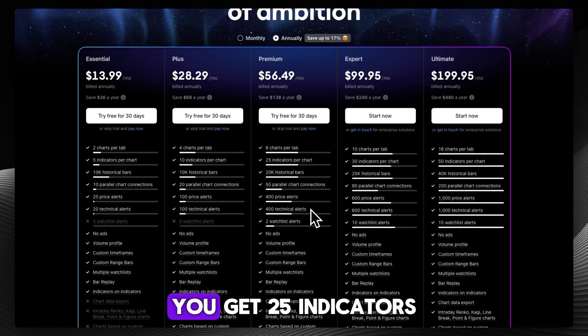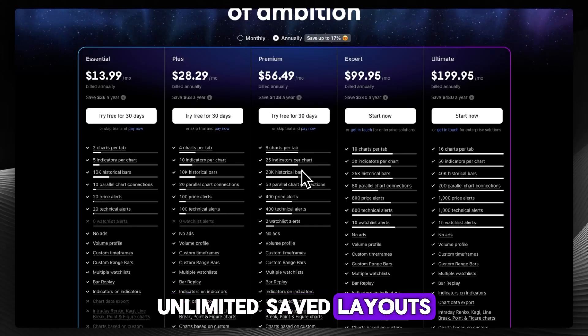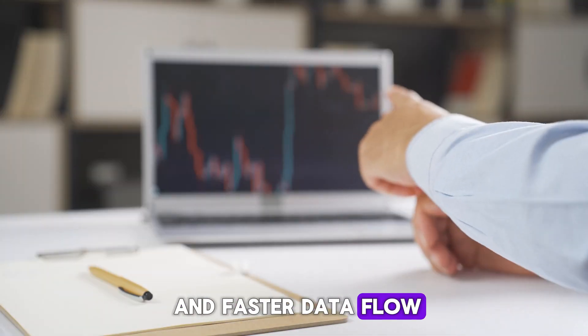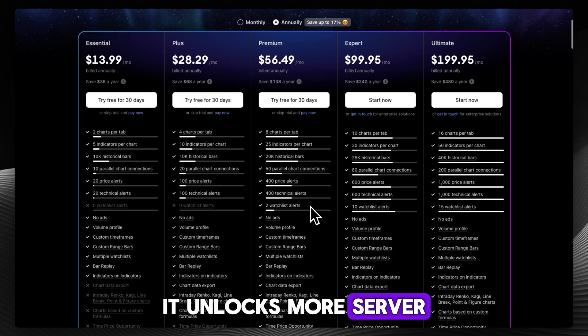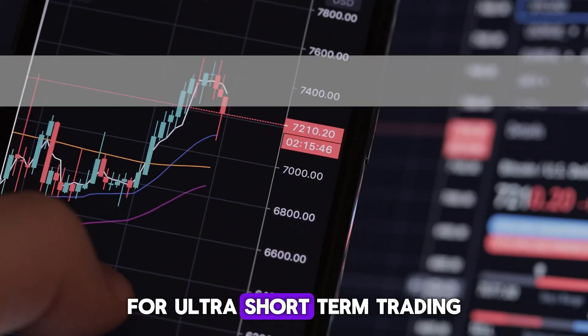So with premium, what do you get? You get 25 indicators per chart, unlimited saved layouts, 8 charts per tab, and faster data flow. It also unlocks more server-side alerts — up to 400 — and second-based intervals for ultra short-term trading.